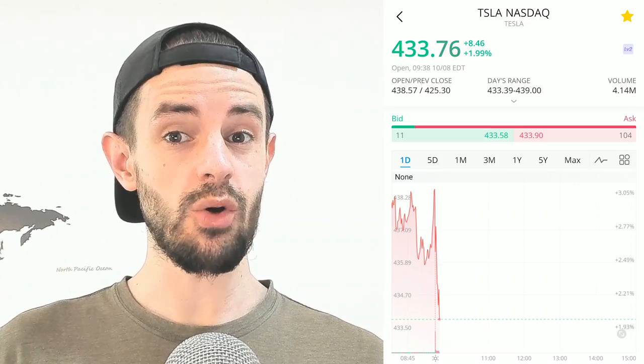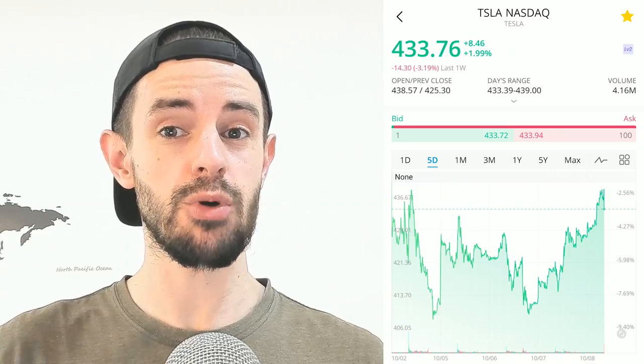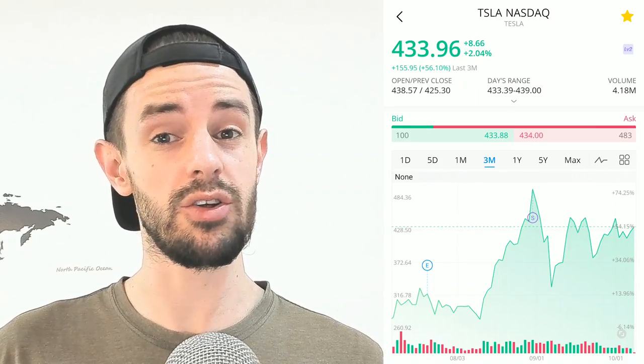Hey, I'm Steven and this is Solving the Money Problem. Welcome if you're new, welcome back if you're not. Today we're talking about New Street Research's recent upgrade to their Tesla stock price target, which is now a street high of $578 per share. As I'm recording this early Thursday morning, Tesla stock is around $430-$435 per share, so this price target implies about 30-35% upside — roughly $140-$150 from here.